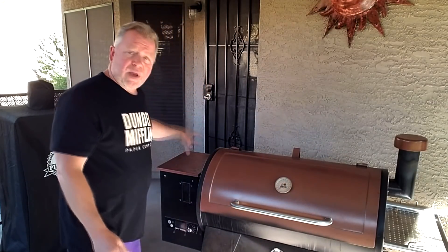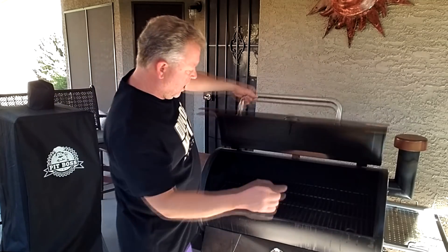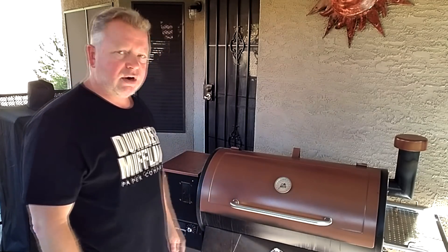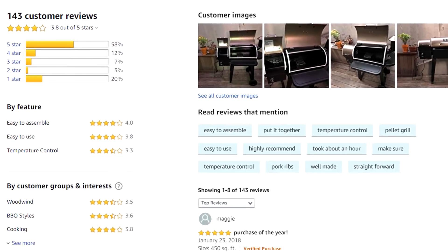They all pretty much work the same — you've got pellets that go in, an auger that takes them to the fire pot, and it gets hot. You have a thermometer here and a thermometer there. When you do your research for the right pellet grill, read the reviews, read the questions, and check out the community forums to see what people are saying.